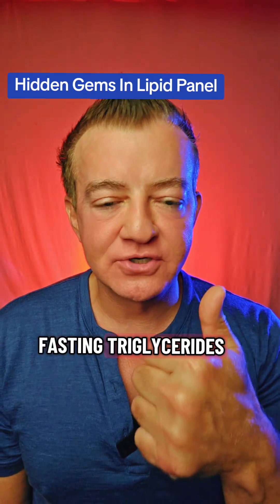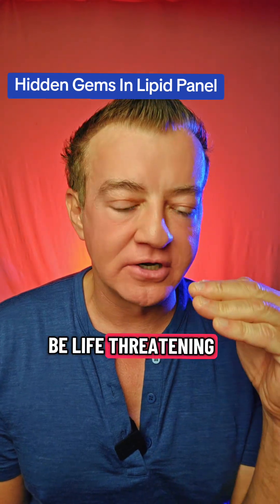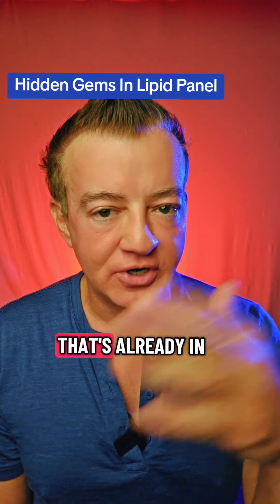You need fasting triglycerides to know if your triglycerides are over 500 and need immediate treatment, because that could be life-threatening, can cause pancreatitis, and ultimately lead to pancreatic cancer. That's already in your lipid panel.